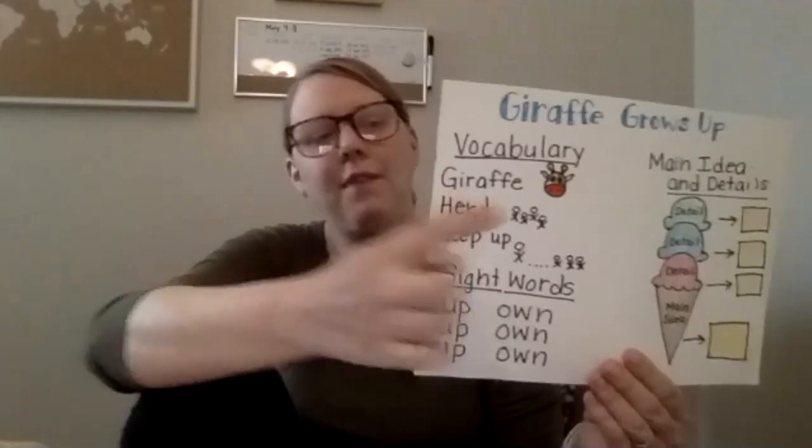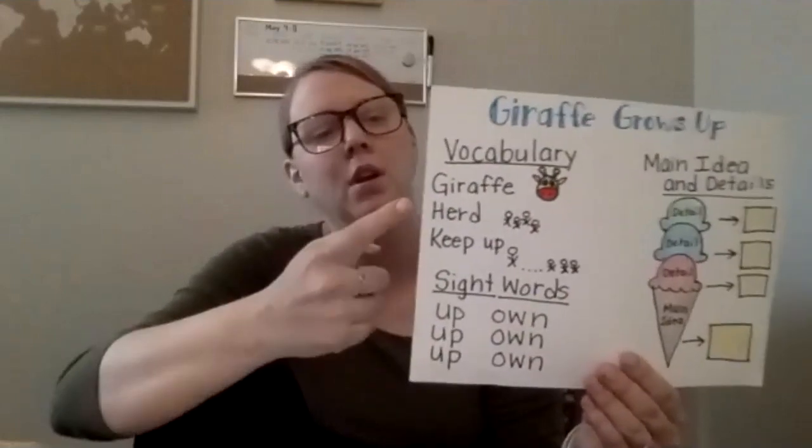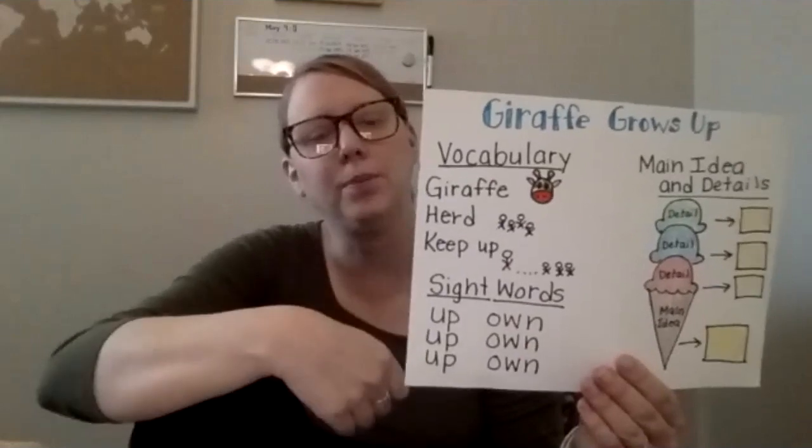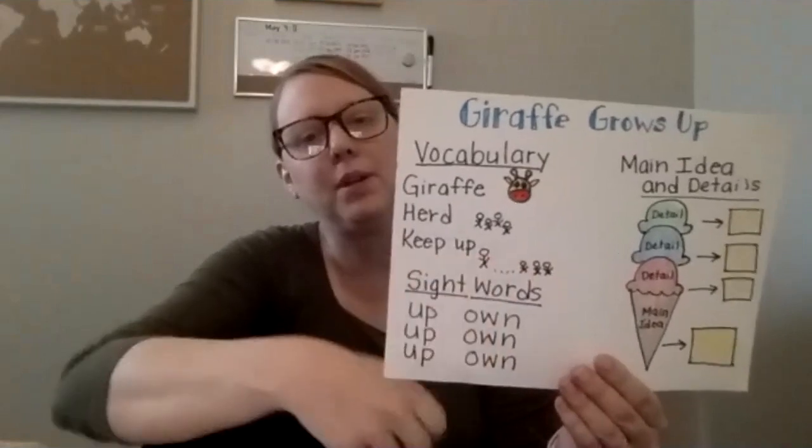The first word is giraffe. We know that giraffe is an animal with a long neck. Herd, which is a group of animals, and to keep up — you can see the little people trying to keep up with the big person.